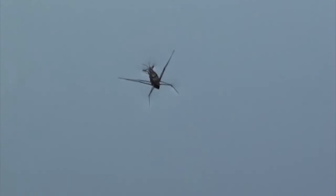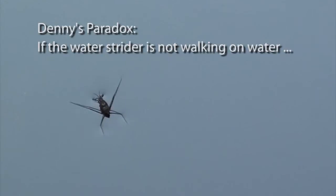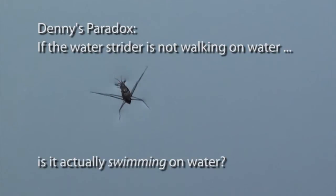Denny's paradox, like any paradox, is in fact an invitation to look at the problem in another way that might have seemed unimaginable before. So here's the unimaginable other possibility: perhaps the water strider is not actually walking on the water, but is actually swimming on it. Is that even possible when the water strider is not really in the water at all? Denny's paradox forces us to explore the possibility.